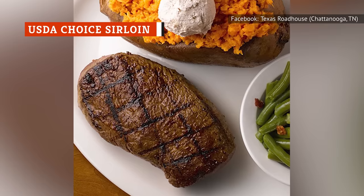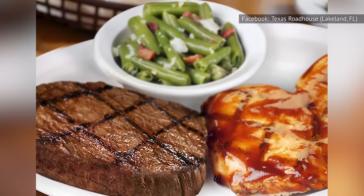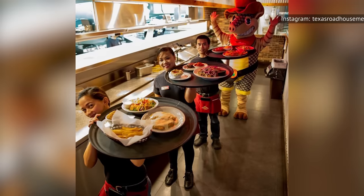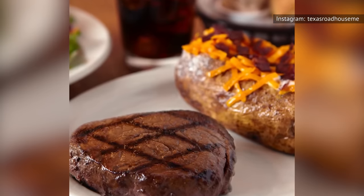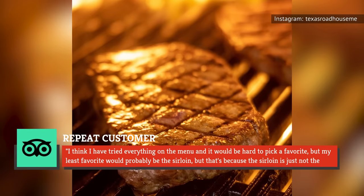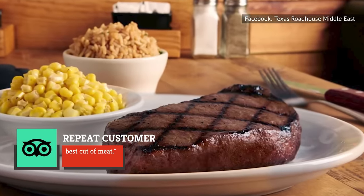We have no major complaints about this cut of meat, and it comes at a reasonable price. This dish is the most economical way to get an authentic steak experience. However, with so many other juicy steaks on the menu, this option is rather lackluster. It's perfectly acceptable, but it's not the best. One TripAdvisor review from a repeat customer summed it up like this: 'I think I have tried everything on the menu, and it would be hard to pick a favorite, but my least favorite would probably be the sirloin. But that's because the sirloin is just not the best cut of meat.'